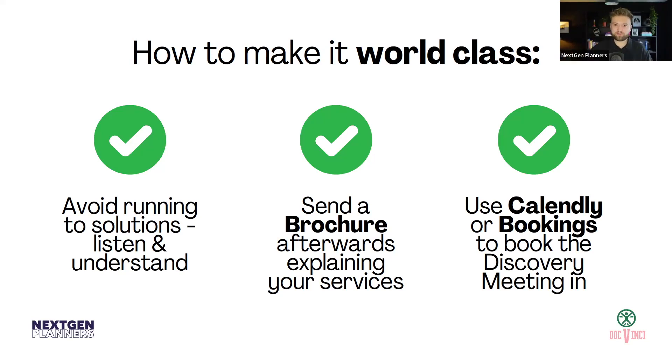The third one is — and I will die on this hill trying to get people to use these things — is to use Calendly or Microsoft Bookings or one of the scheduling tools to book the discovery meeting in. The friction at this point is at one of the highest points, and what you want to do is remove as much friction as you can. Email tennis of trying to book meetings and find times really does increase that level of friction. So using Calendly or Bookings where they can just pick a time, pick a date, and it's already done for them — a lot of other firms will not be doing that. That's again how you stand to look world class after that initial phone call.